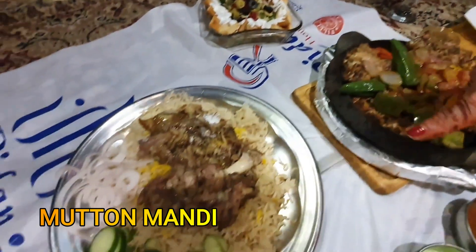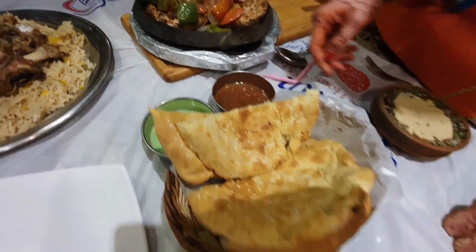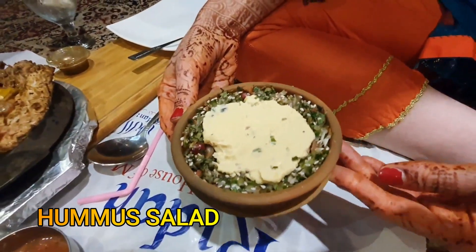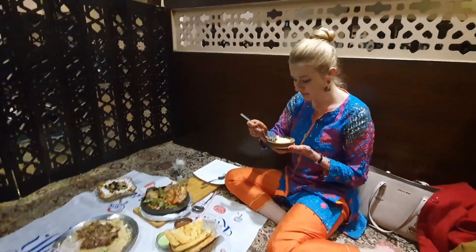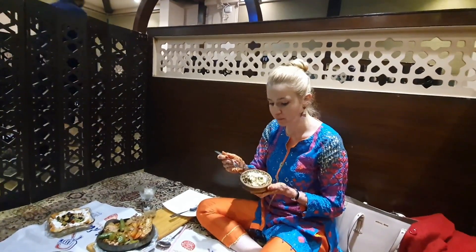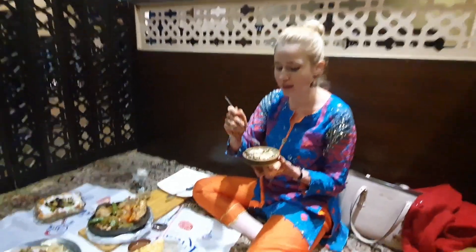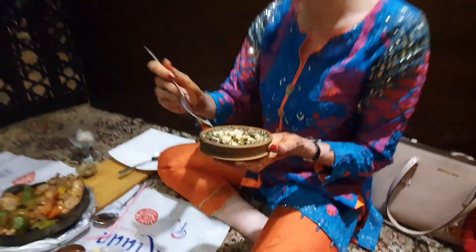And here is a mandi. My husband ordered this. It came with fresh naan, sauces, and also next to the chicken I got this hummus salad. I am going to start with trying this, with the layer of hummus on the top.